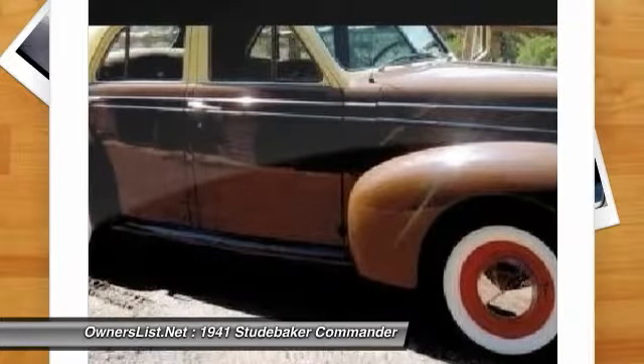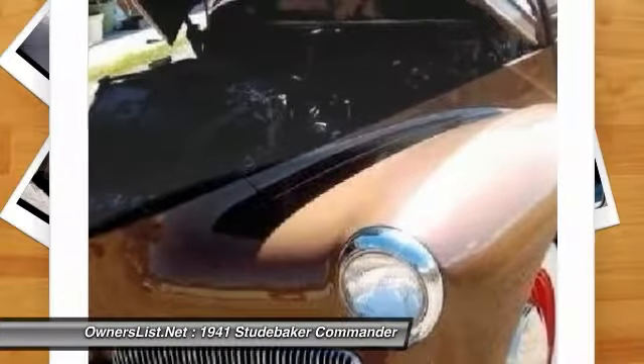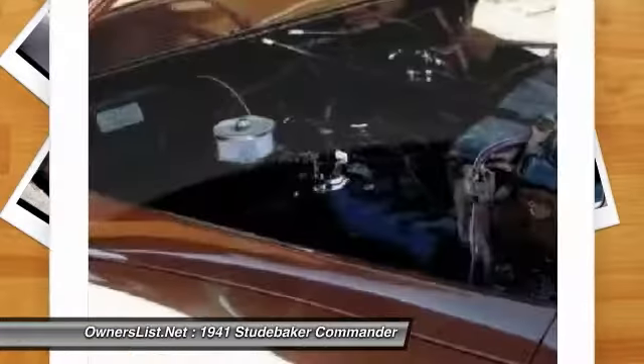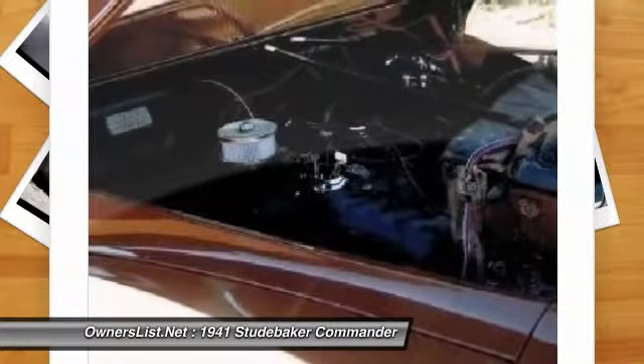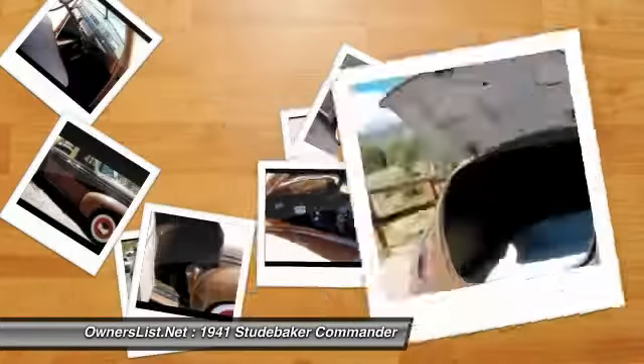This Studebaker has been beautifully maintained and always loved. It has a stunning brown exterior complemented with a chrome-colored top that is all original. It has an exceptionally clean tan interior. This Studebaker is in great condition and all service records are available.